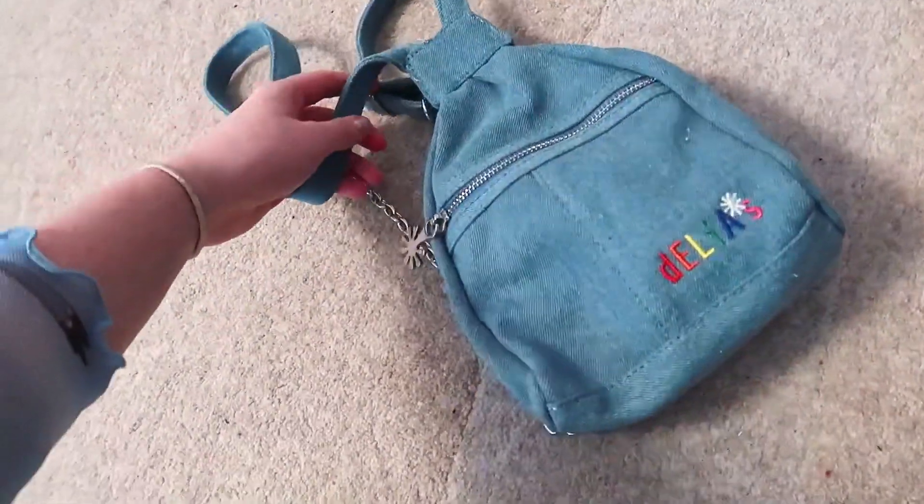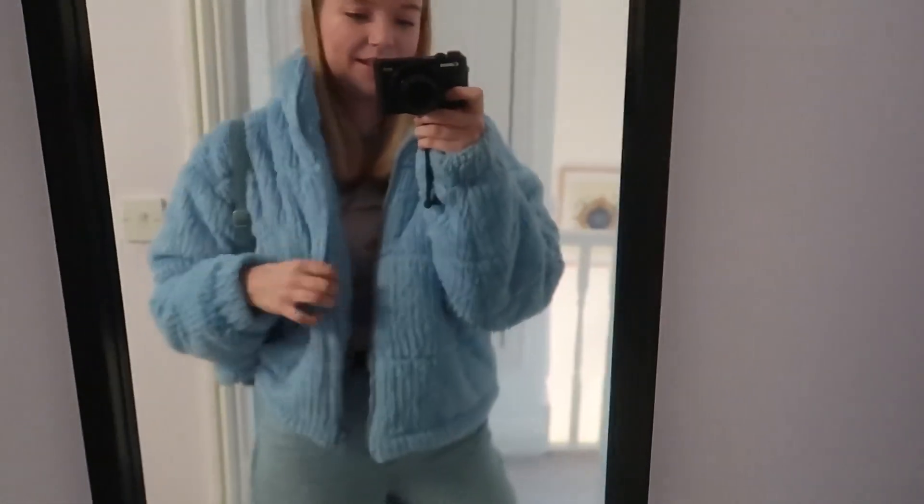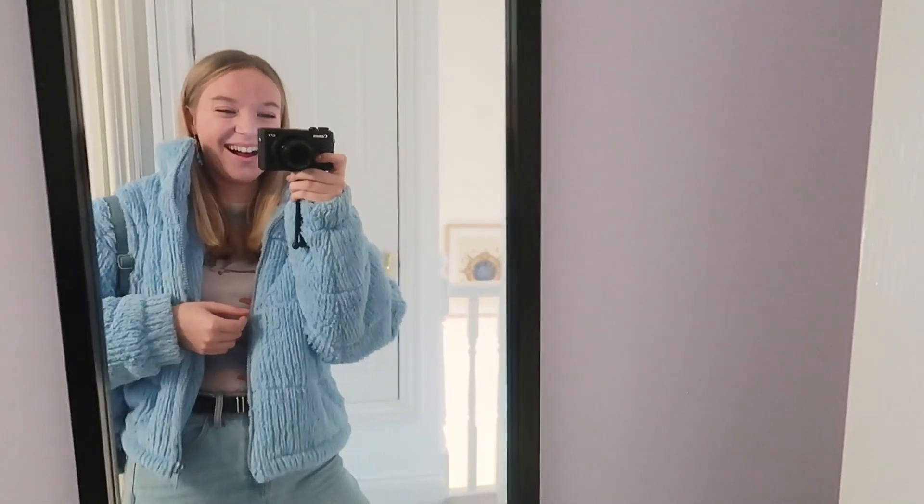I'm just putting my outfit together - I've got this bag from Delia's and I think it's going to match so well. I'll put on my full outfit and show you. Look at this bag with this jacket, my blue thing, and then my blue earrings - I feel so blue but in a good way, like a positive kind of blue.